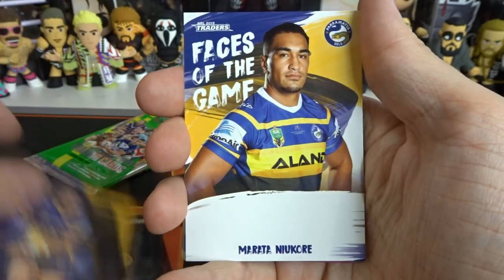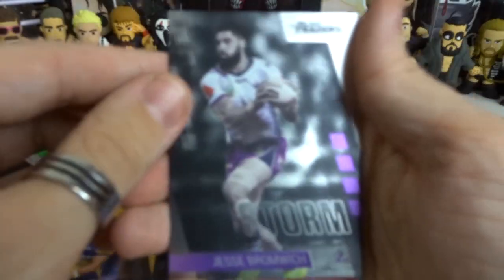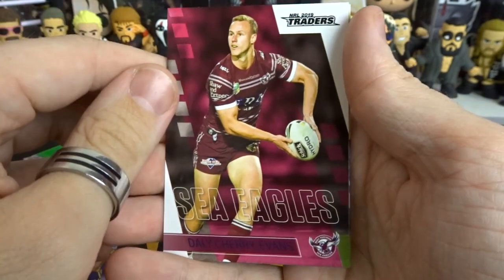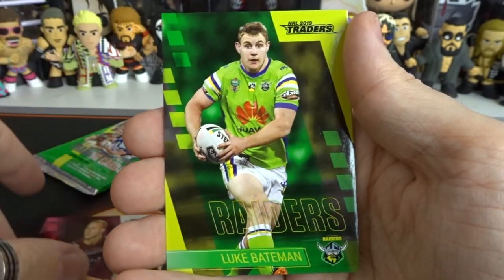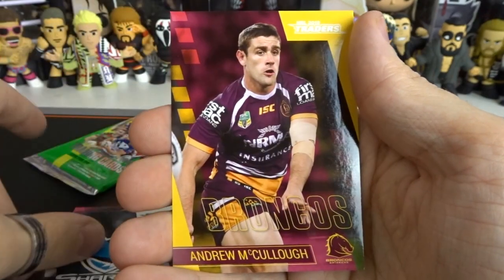Will Smith. And then we have a Murata face of the game which I'm pretty sure I have. We have Jesse Bromwich which we'll put up here. We have Daily Jerry Evans. Luke Bateman which I don't need. Sharks Checklist. And Andrew McCulloch. None in that one.